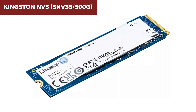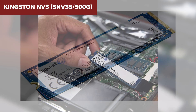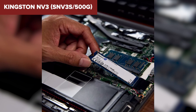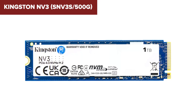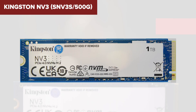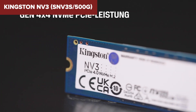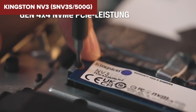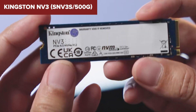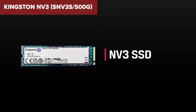However, the 500GB capacity may be limiting for users with extensive storage needs, such as large game libraries or high-resolution media files. Additionally, while the NV3 offers commendable performance, it doesn't match the speeds of higher-end PCIe 4.0 SSDs, which might be a consideration for those seeking top-tier performance. In summary, the Kingston NV3 provides a balanced mix of speed and affordability, making it a worthwhile upgrade for users looking to improve their system's responsiveness.